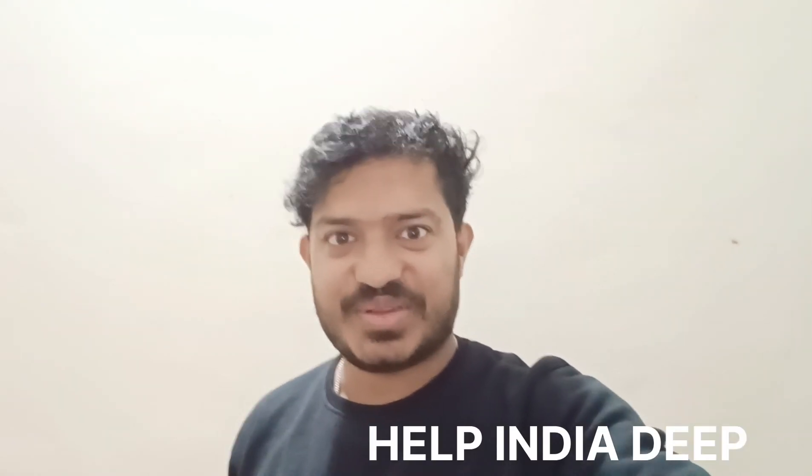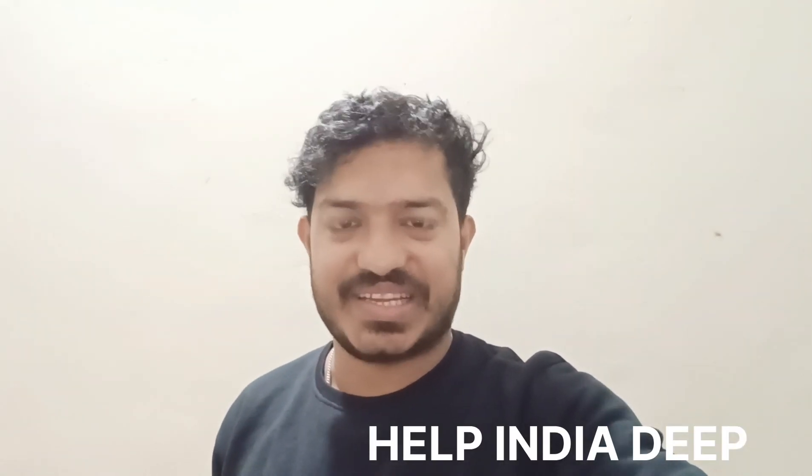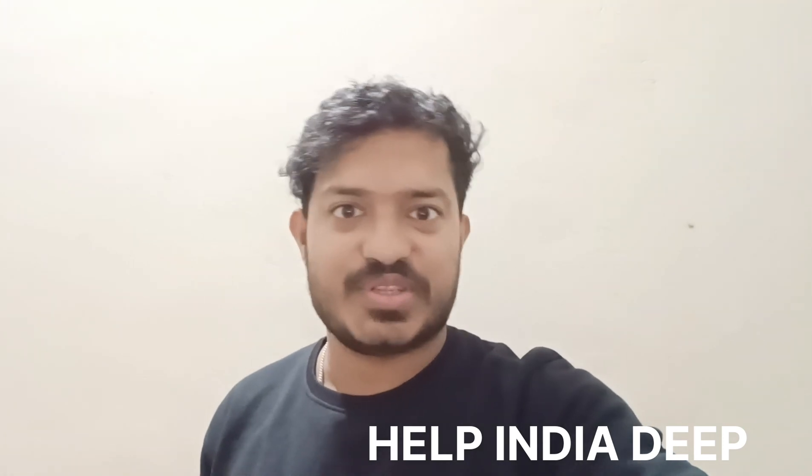Hello, welcome to our channel — Help India Deep channel. Let's see how the mechanical industry has come from here. This is an office tour. Our first stop is a CNC-VMC machine.